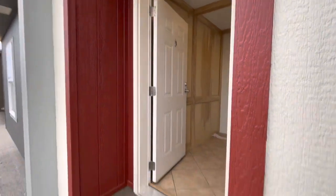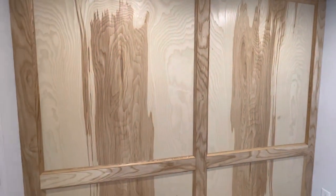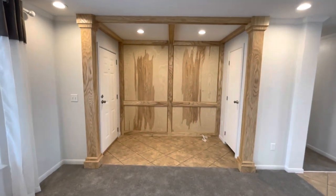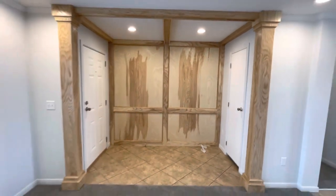First option being that recessed entryway with the steel door instead of the oval etched glass door. That two by six side wall and that insulation is doing its job keeping it quiet out there.